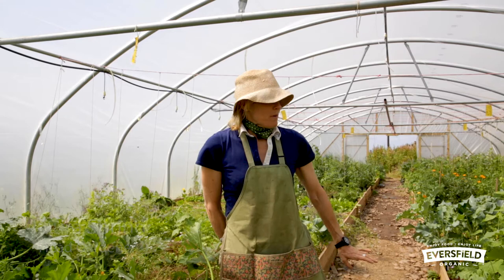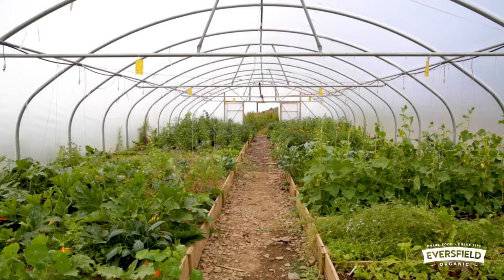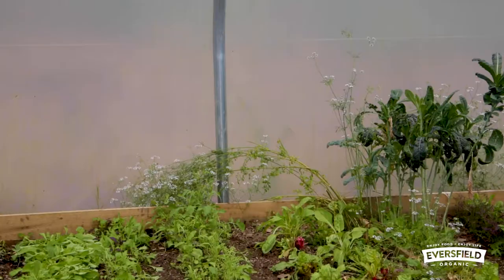We're in the polytunnel today and it's a lovely sunny day but quite breezy, so we shut one of the doors. What you can see here is a leveled site, which was leveled in 2020 in order to build this protected environment — in this example, a polytunnel — and in order to get all the crops growing.